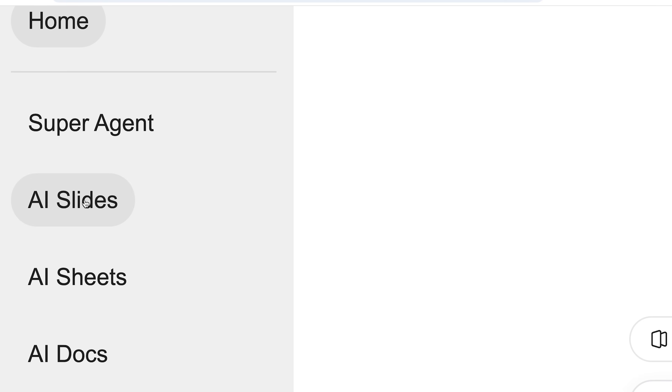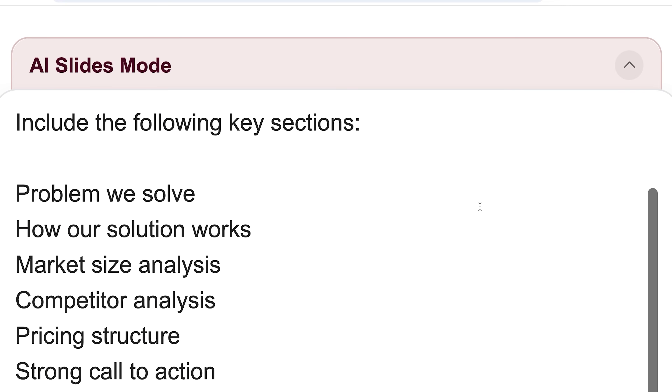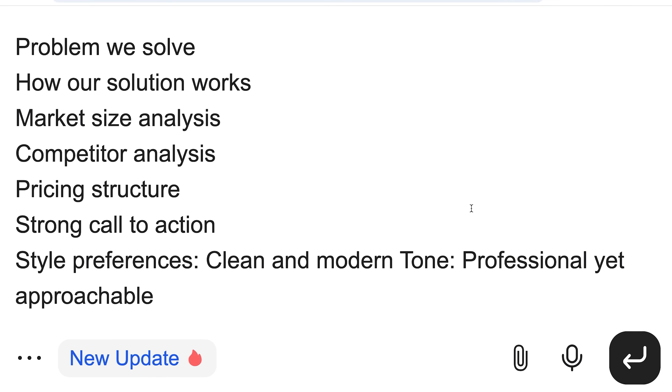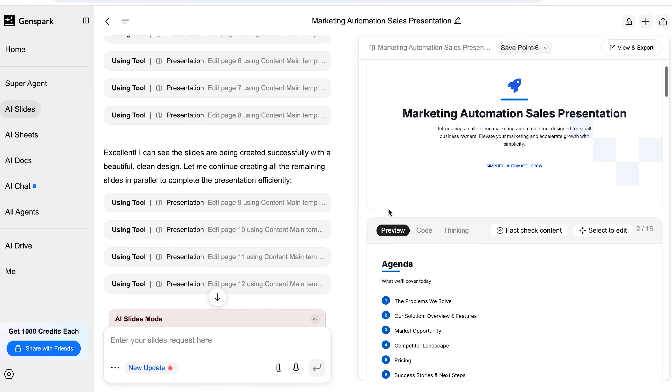Here's how it works. Open AI Slides from the main menu — it'll ask what kind of presentation you want. Say: create a 15-slide sales presentation for a marketing automation tool targeting small business owners. Then give it the key pieces: include the problems we solve, how our solution works, market size, competitor analysis, pricing, and a solid call to action at the end. Pick your brand colors, set your style — clean, bold, modern, whatever vibe you're going for — then hit generate.